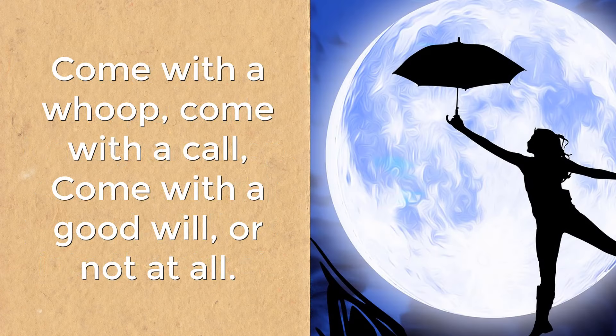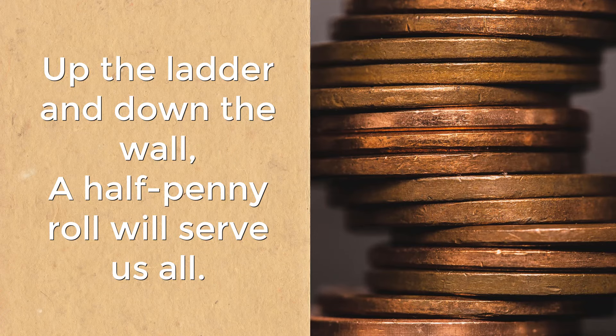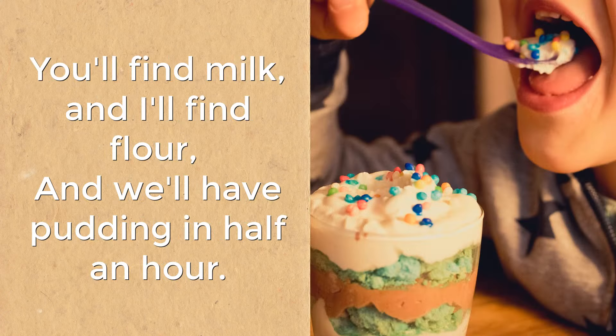come with a call. Come with a good will or not at all. Up the ladder and down the wall. A halfpenny roll will serve us all. You'll find milk and I'll find flour, and we'll have a pudding in half an hour.